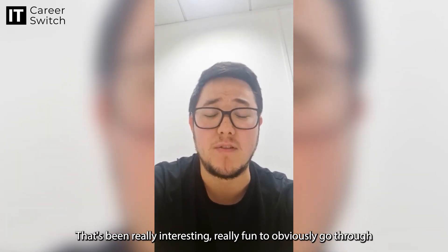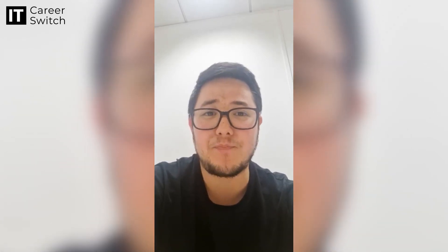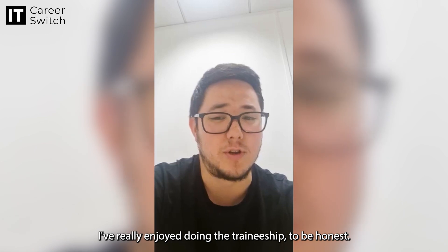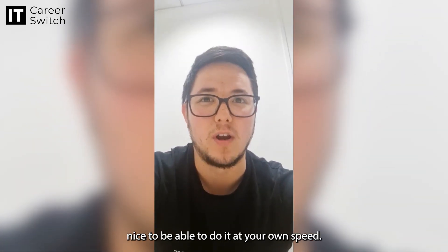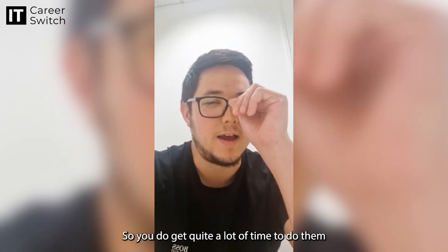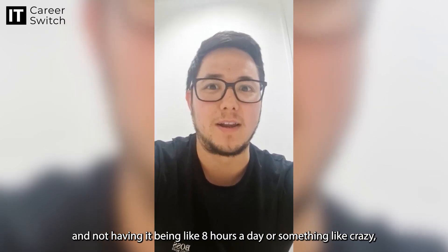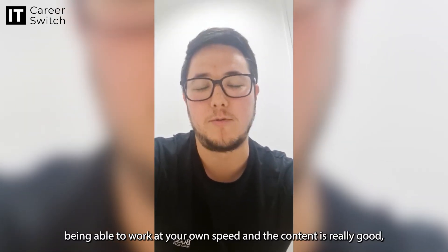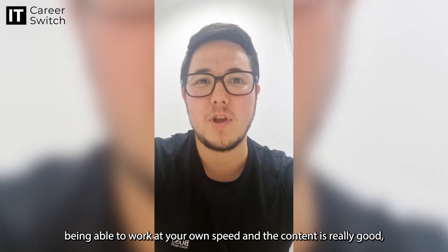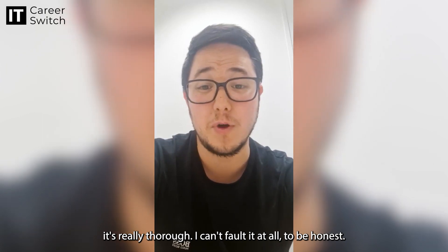That's been really interesting and really fun to go through while also learning something new. I've really enjoyed doing the traineeship to be honest. The fact that they're online videos means it's quite nice to be able to do it at your own speed. You get quite a lot of time and it's not like eight hours a day or something crazy. Being able to work at your own speed, the content is really good and really thorough — I can't fault it at all.